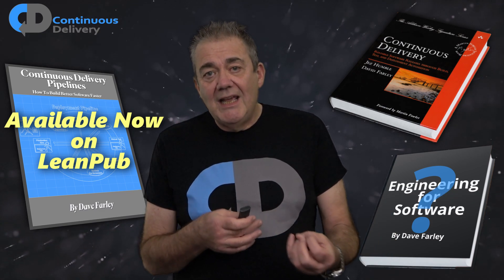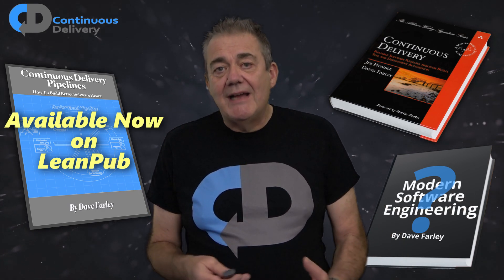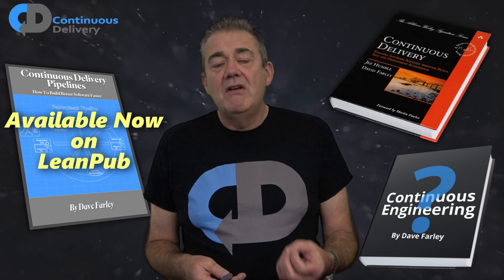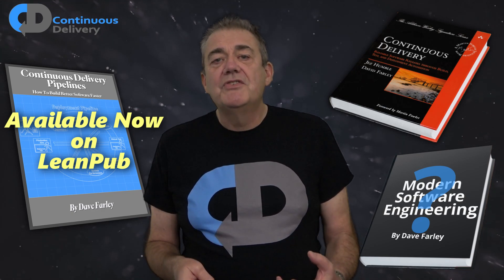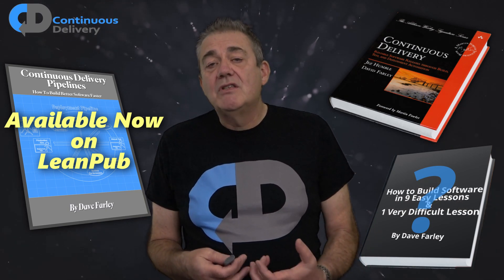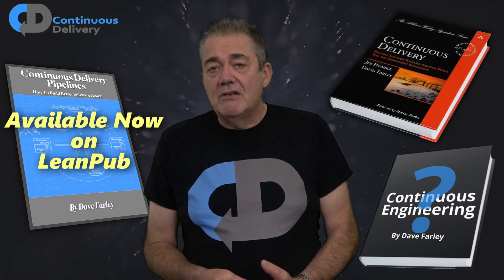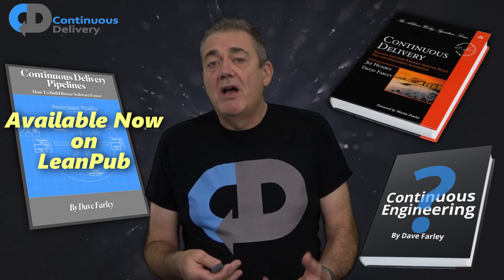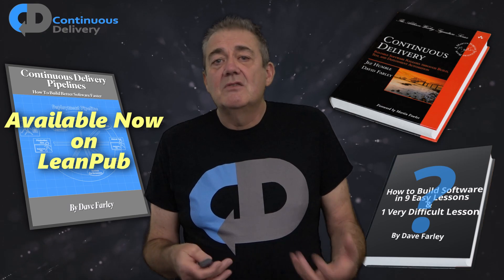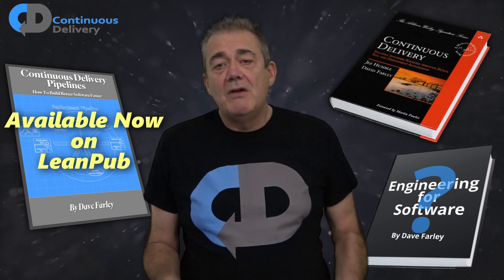I see a clear and consistent theme that links my books. All three are linked by my passion for excellence in software development. I believe that by applying science-based engineering thinking to software development we get demonstrably, measurably better outcomes. We can say definitively that we know how to build better software faster. My mission is to try and get that message out to people — to share my experience through practical examples, analogies, as well as some more abstract ideas at times.